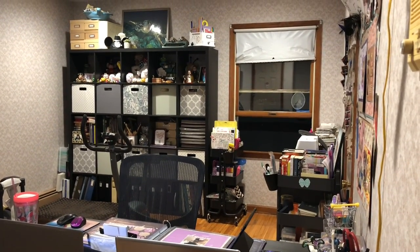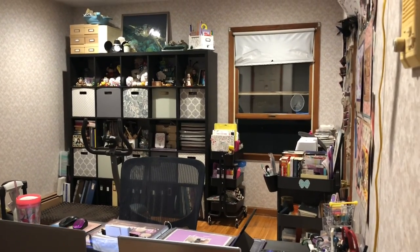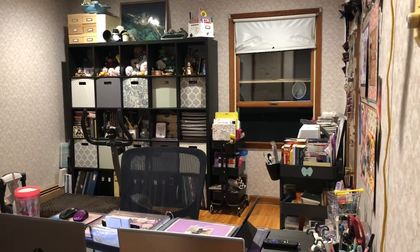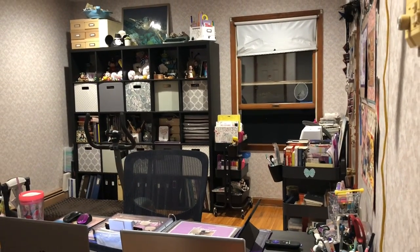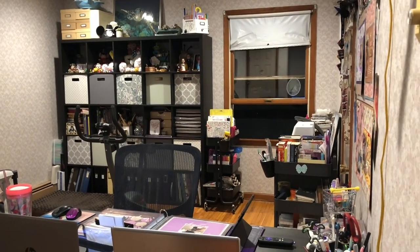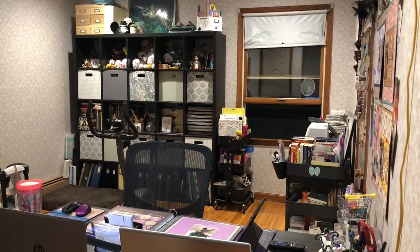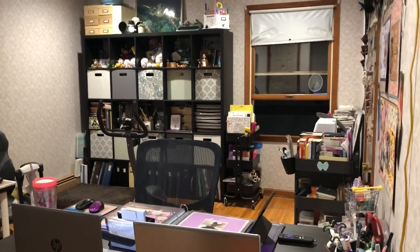Hi guys, it's me Danielle, Danny Wettens, and I'm here today with an updated office tour. I think I did one of these about a year ago, and not too much has changed in the way I organize, but last time I filmed in vertical, and that's like a YouTube sin. So I'm going to refilm. I'm filming with just a handheld phone, so hopefully it's not too shaky. I'm going to go around the room, show you what we're working with, and yeah, hope you enjoy.